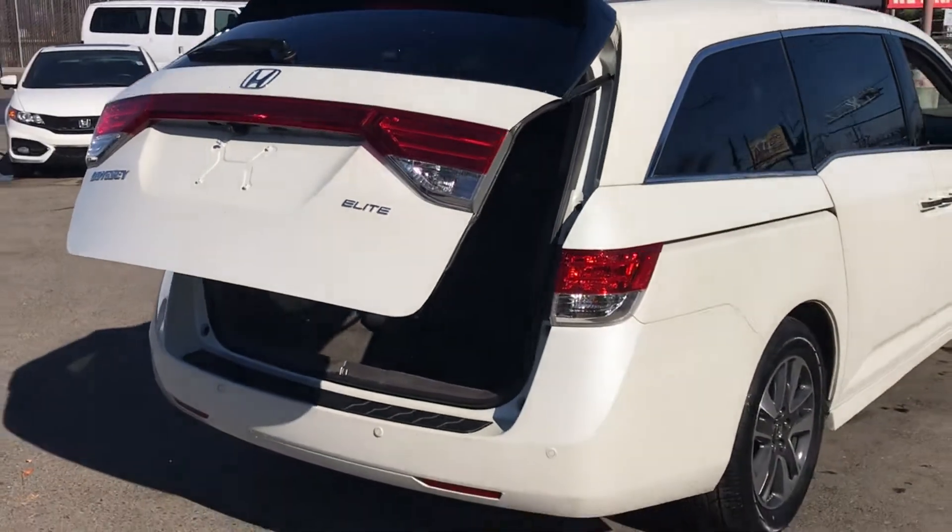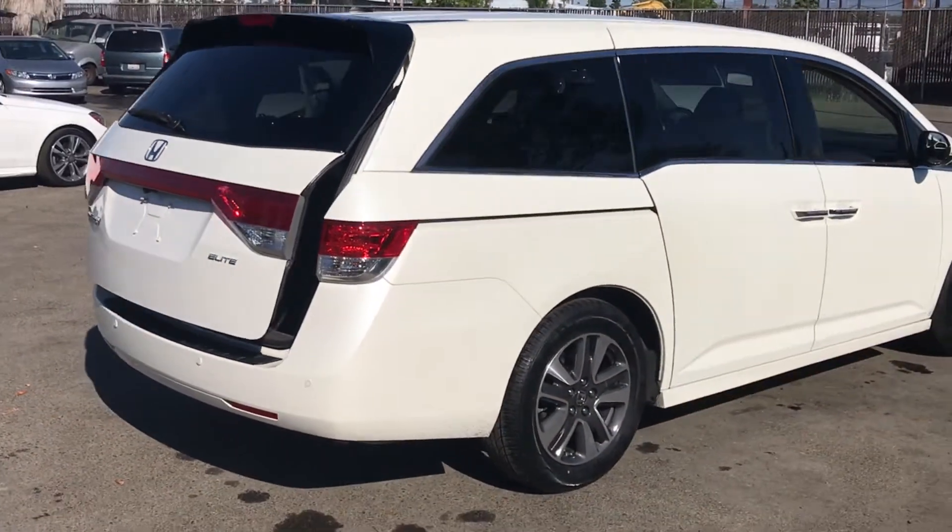Call us at Wholesale Investments Inc. to inquire about this minivan today.